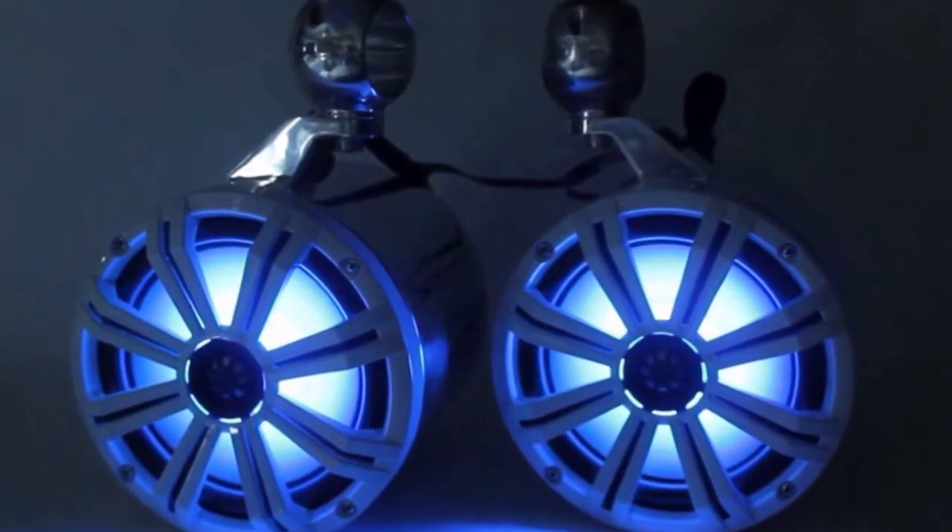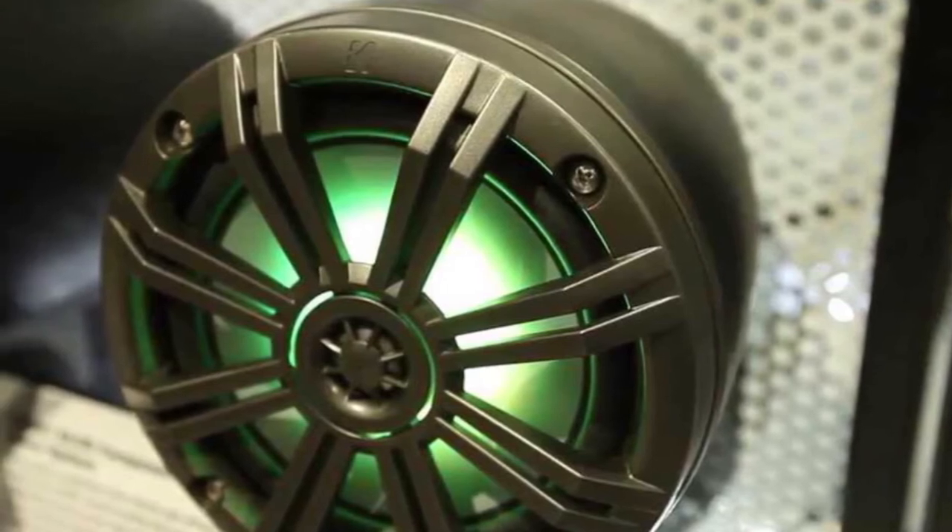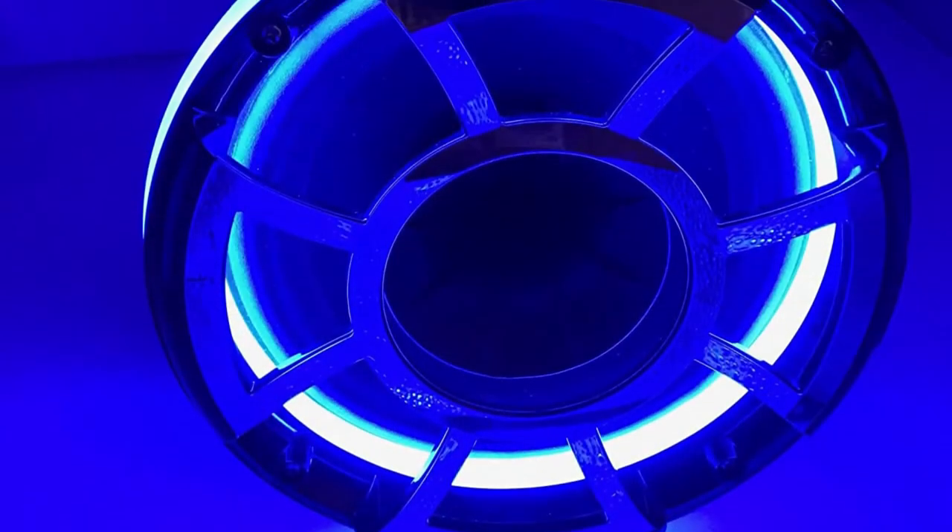It is rated at 150 watts RMS, which allows you to put as much power into them as you want. And its 92 decibel sensitivity rating is efficient and will play out loud.